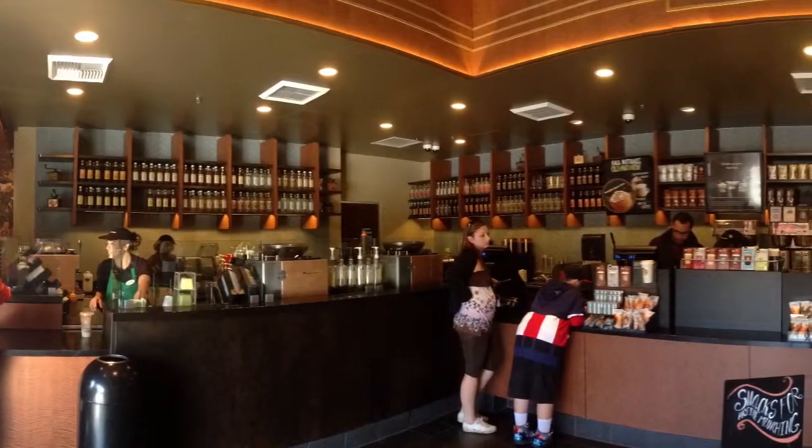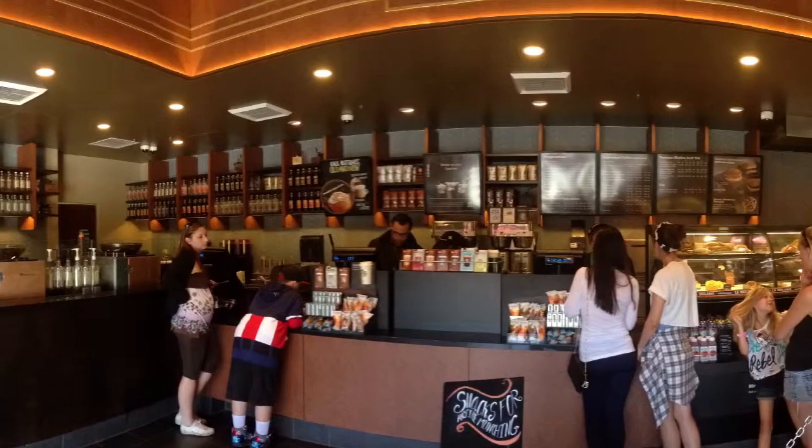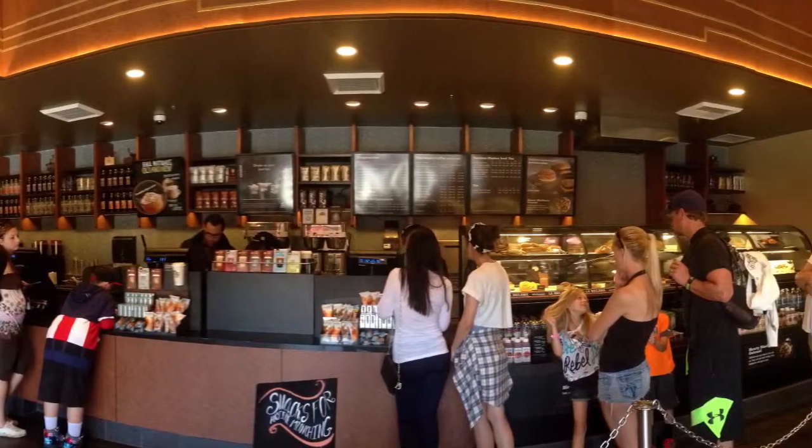Inside the park, I checked out Starbucks where I was craving a pumpkin spice latte, only to find out they ran out of pumpkin spice.